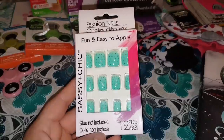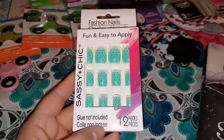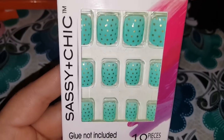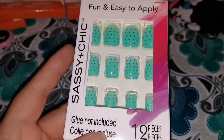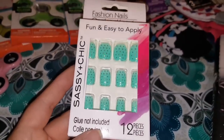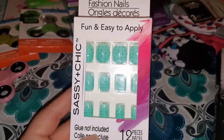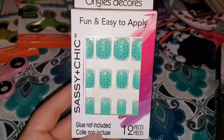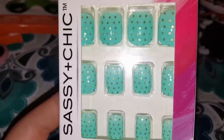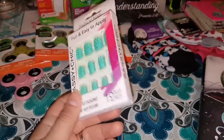Alright, you guys. I did grab another pack of these Sassy and Chic brand fashion nails. You do get 12 pieces in here; the glue is not included. My friend really, really liked this color that I had on, so when I seen them I knew I had to grab a pair for her because I hadn't seen them since I purchased them for myself. I was so stoked to find these for her — you can tell they're just a teal with the gold polka dots, and she really liked them.